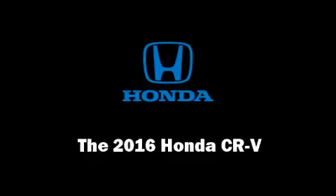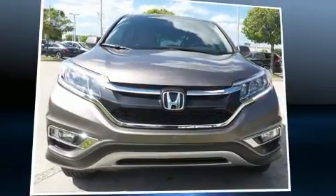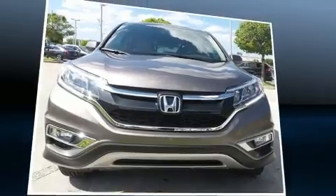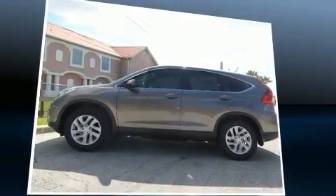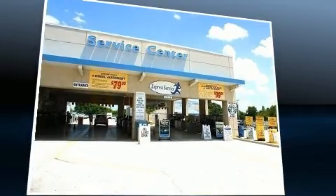Treat yourself to a test drive in the 2016 Honda CR-V. Under the hood, you'll find a four-cylinder engine with more than 170 horsepower. And for added security, Dynamic Stability Control supplements the drivetrain.